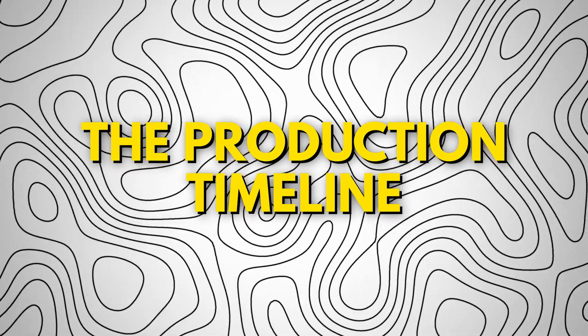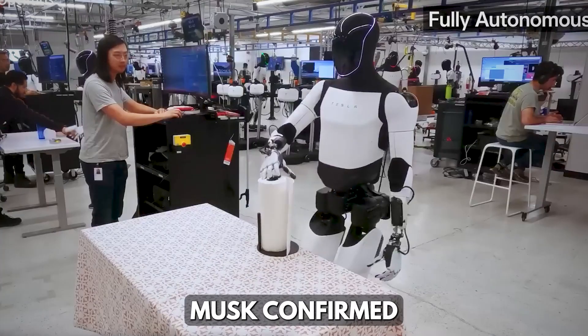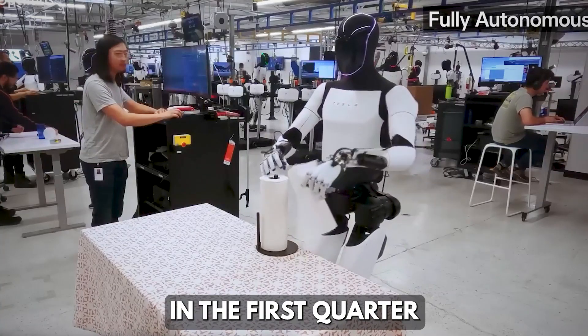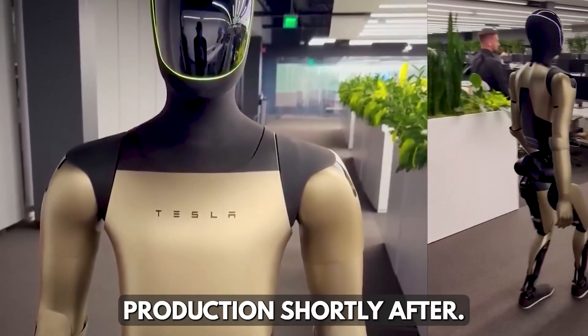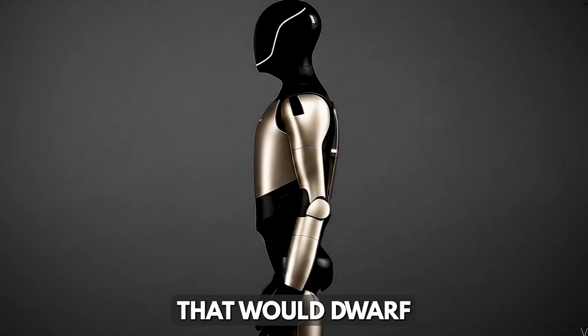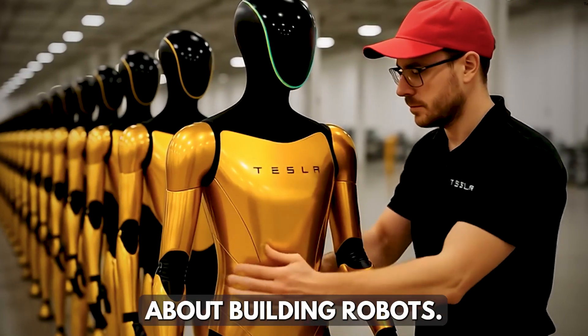The timeline is aggressive but achievable. Musk confirmed during the earnings call that Gen 3 will debut in the first quarter of next year, with Gen 4 ramping up production shortly after. The goal is to reach 1 million units per year, a scale that would dwarf any existing robotics manufacturer.